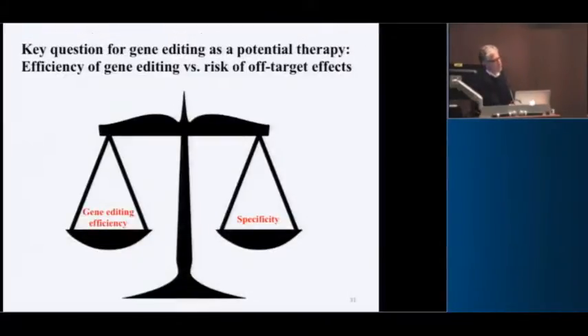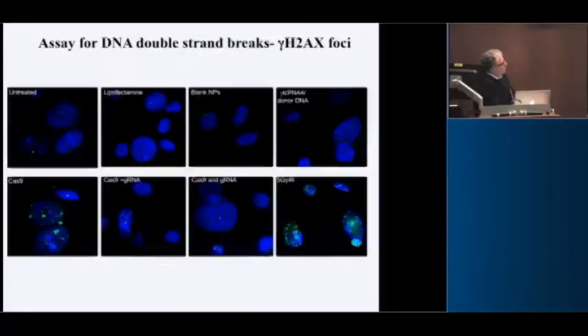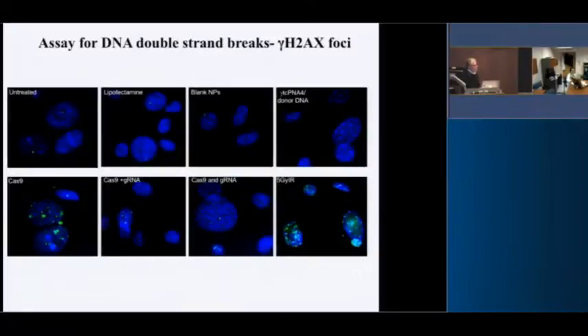Now what about specificity? This is a big issue for targeted nucleases. We looked at gamma-H2AX foci — a modification of a histone component that marks DNA double-strand breaks, detectable by immunofluorescence. Untreated cells usually have one or two foci. With lipofectamine, blank nanoparticles, and our targeting nanoparticles with the PNA and DNA, there's nothing visible above background.